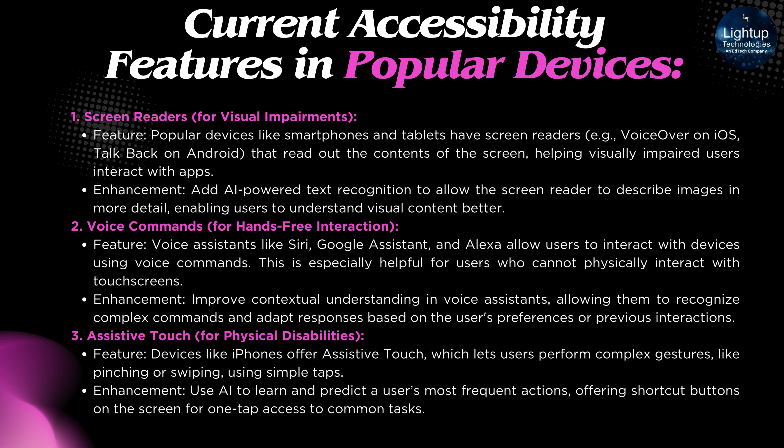Current Accessibility Features in Popular Devices — Screen Readers for Visual Impairments: Popular devices like smartphones and tablets have screen readers, e.g. VoiceOver on iOS and TalkBack on Android, that read out the contents of the screen, helping visually impaired users interact with apps. Enhancement: Add AI-powered text recognition to allow the screen reader to describe images in more detail, enabling users to understand visual content better.